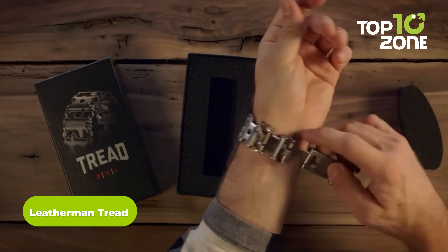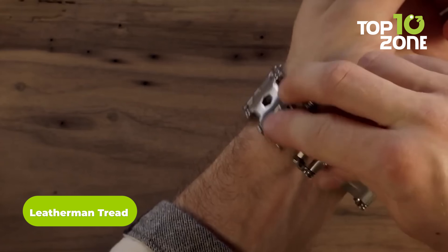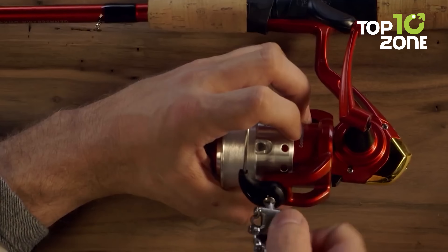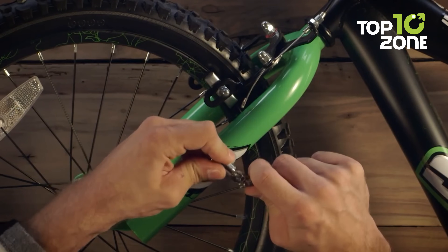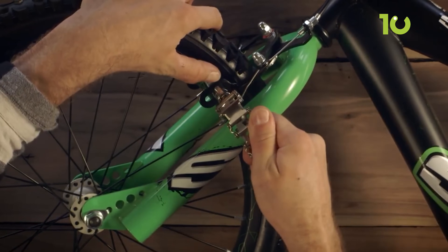We've seen multi-tools of more or less every type, but the Leatherman Tread is a unique one — the world's first multi-tool bracelet. Its innovative design makes the multi-tool easy to carry anywhere, while the 29 different tools make things even more straightforward. Extendable links are also available for the user's preferred size.